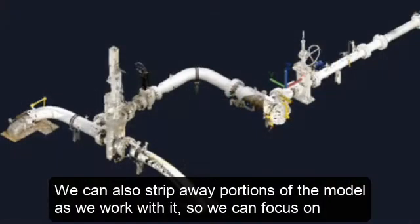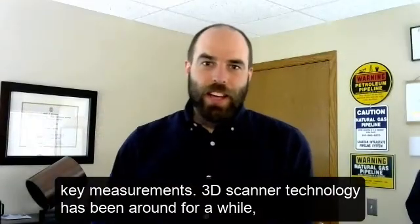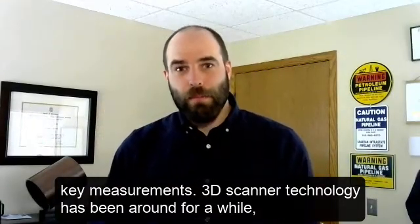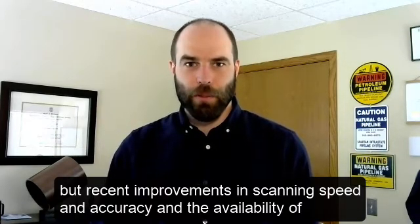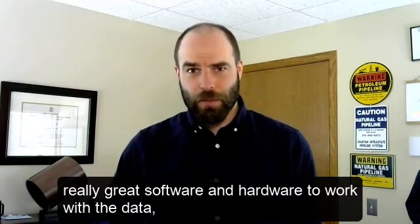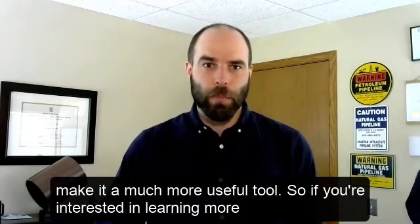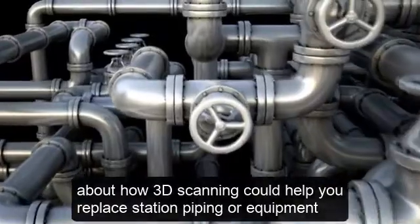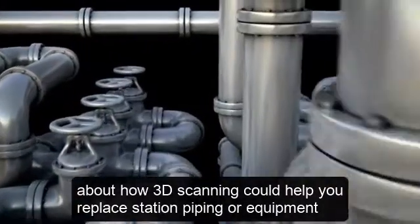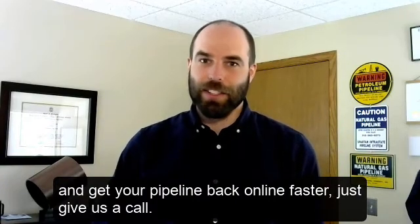We can also strip away portions of the model as we work with it, so we can focus on key measurements. 3D scanner technology has been around for a while, but recent improvements in scanning speed and accuracy and the availability of really great software and hardware to work with the data make it a much more useful tool. So if you're interested in learning more about how 3D scanning could help you replace station piping or equipment and get your pipeline back online faster, just give us a call.